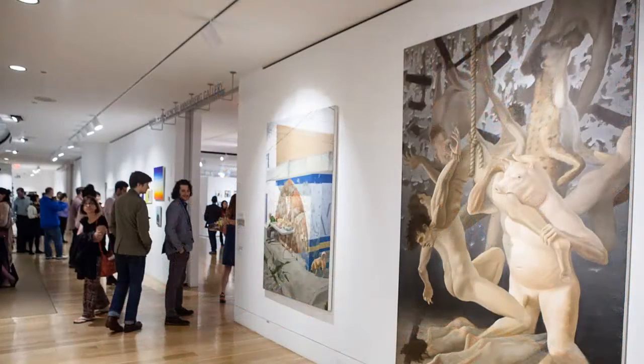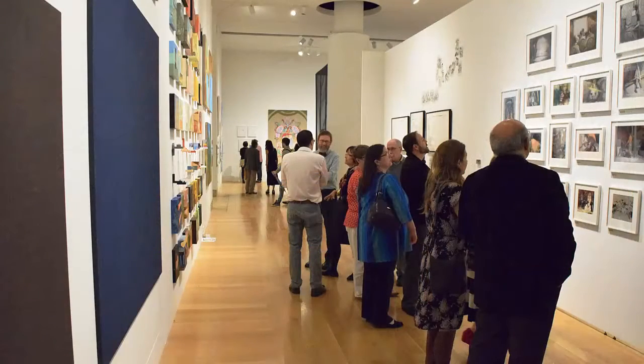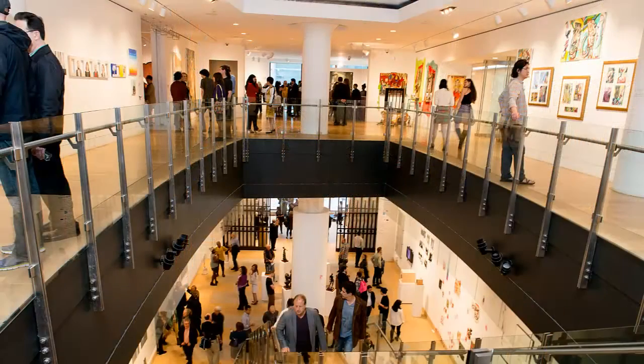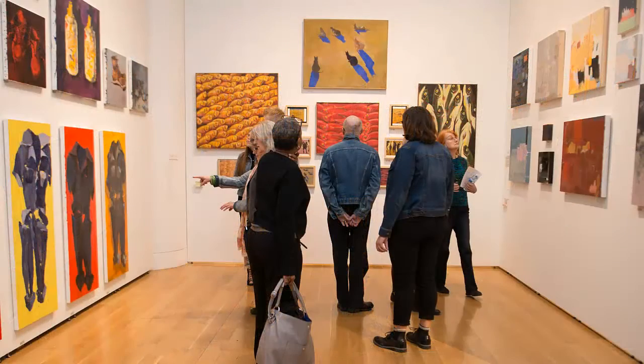The ASE is one of the most celebrated student group shows in the country. It also provides collectors and the general public with chances to view and purchase works by PAFA's prize-winning students and rising stars in the art world.